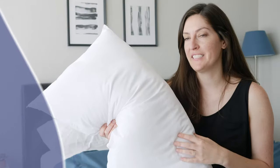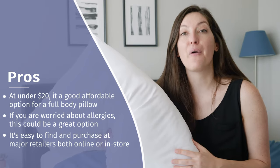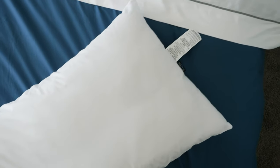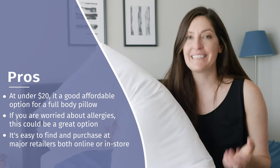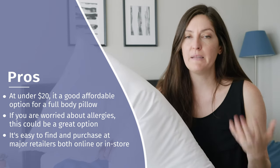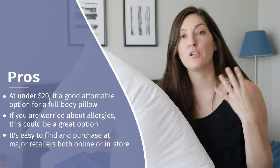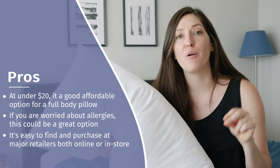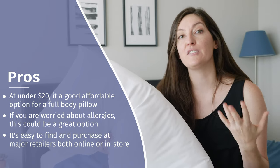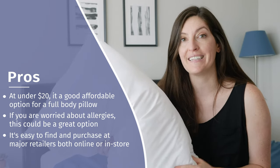Let's talk about the pros of this pillow. The big one, I think, is how budget-friendly it is. No matter which of the four retailers you get it from, you should be able to find it for under $20 — at just about $18 — which is a great deal for a full body pillow. I also love that it's hypoallergenic, so if you've got allergies, don't worry about it — this pillow will work for you. Speaking of retailers, it comes from four big names: Walmart, Wayfair, Home Depot, and Amazon. Whether you're shopping in-store or online, you should be able to find it pretty easily no matter where you are.